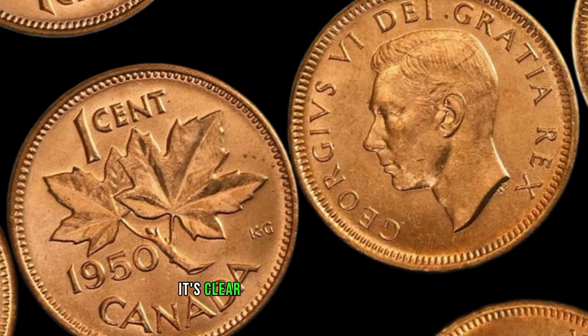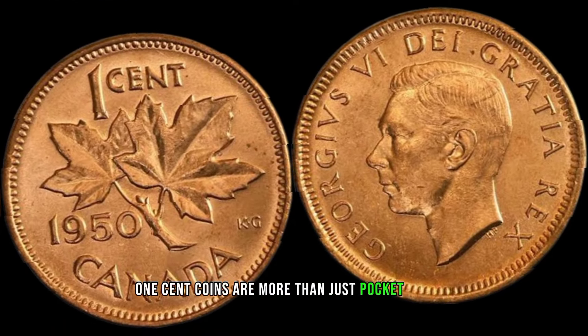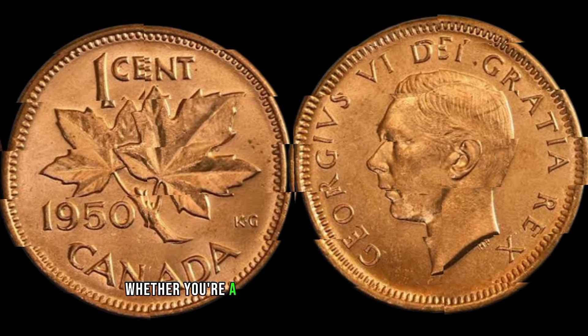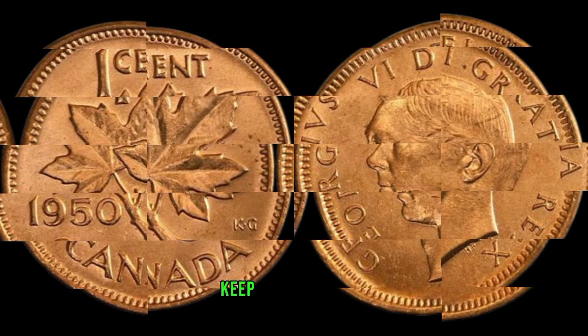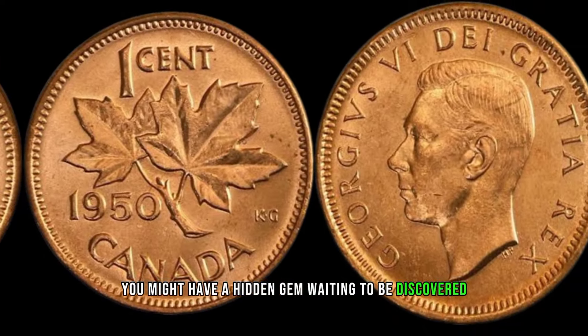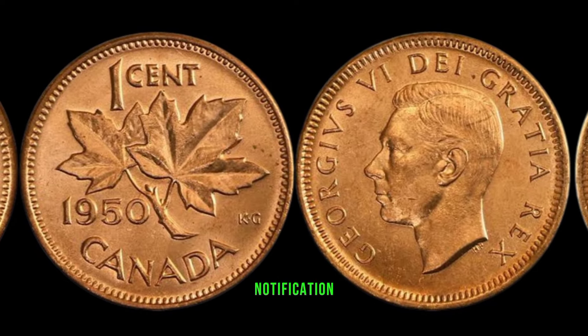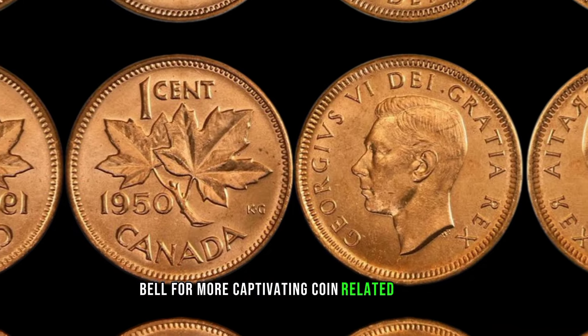As we wrap up, it's clear that these 1950 Canadian 1-cent coins are more than just pocket change. Whether you're a seasoned collector or just starting, keep your eyes peeled — you might have a hidden gem waiting to be discovered. Don't forget to like, subscribe, and hit that notification bell for more captivating coin-related content.